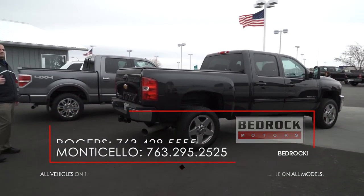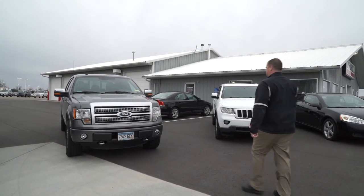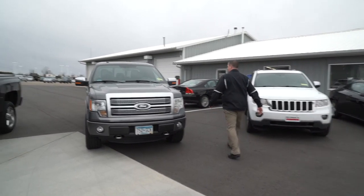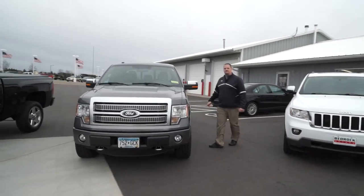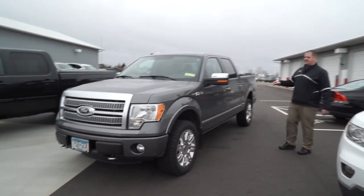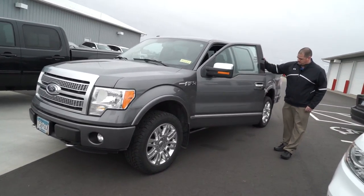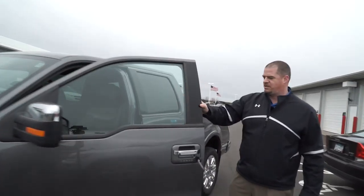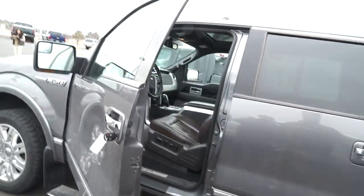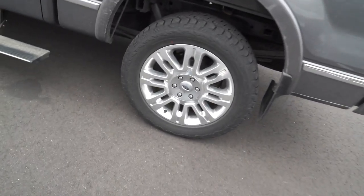We've got a couple more to show you. This is a 2011 F-150 Platinum 5-liter V8. It's got power windows, power locks, leather, heated and cooled seats, navigation, sunroof, power running boards, and 20-inch wheels. This truck has got it all. It's got the shorter box, so it's nice and easy to maneuver — nice polished wheels, plenty of rubber on the tires, and a backup camera. This is the Cadillac of pickup trucks.